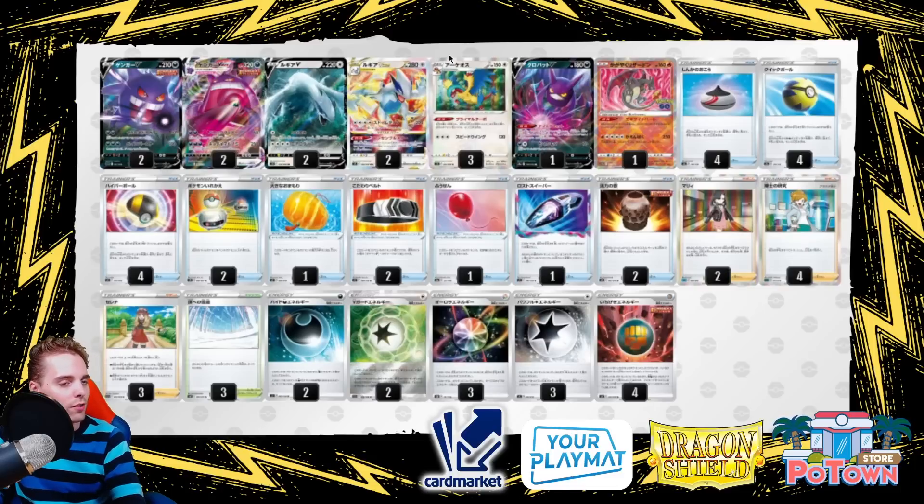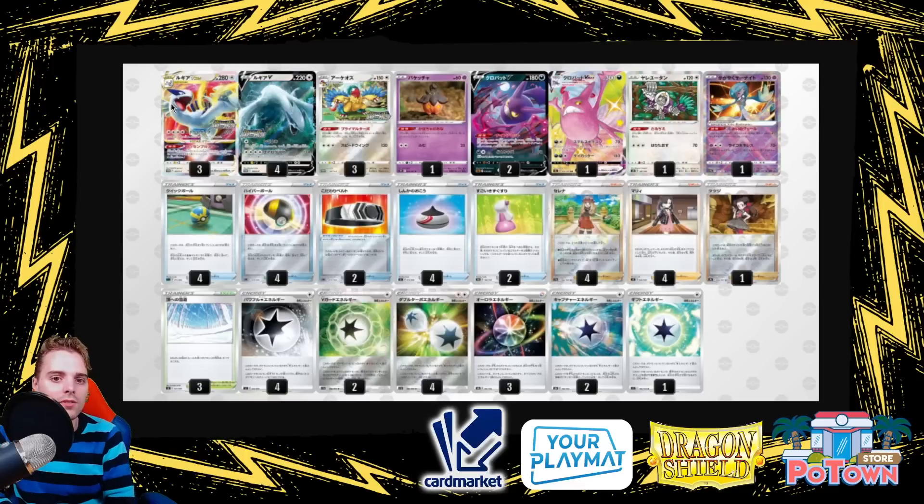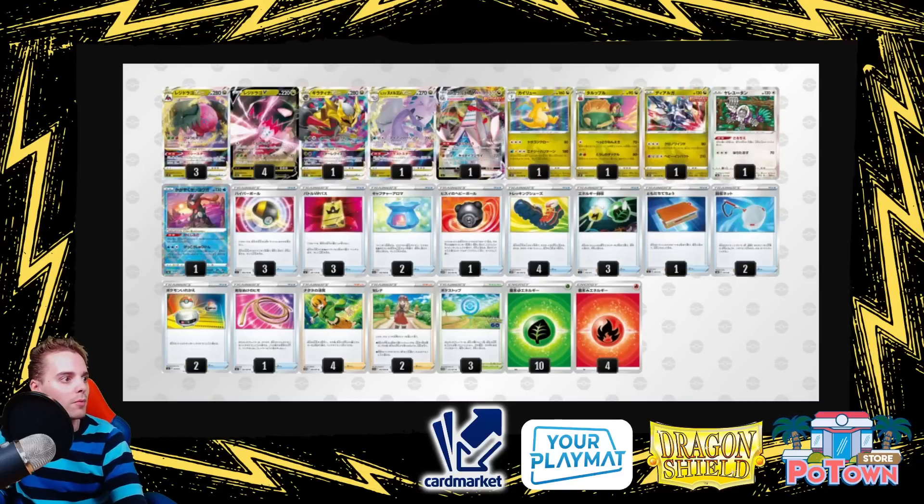Another way to play Lugia V-Star is with a 2-1 Crobat V-Max line thrown in to help the Mew V-Max matchup. You could also try Drapion, but Drapion doesn't work with Path to the Peak and this list is very reliant on Path to the Peak. This version runs four copies of Serena and the V Guard Energy, which is also going to be pretty impactful moving forward.